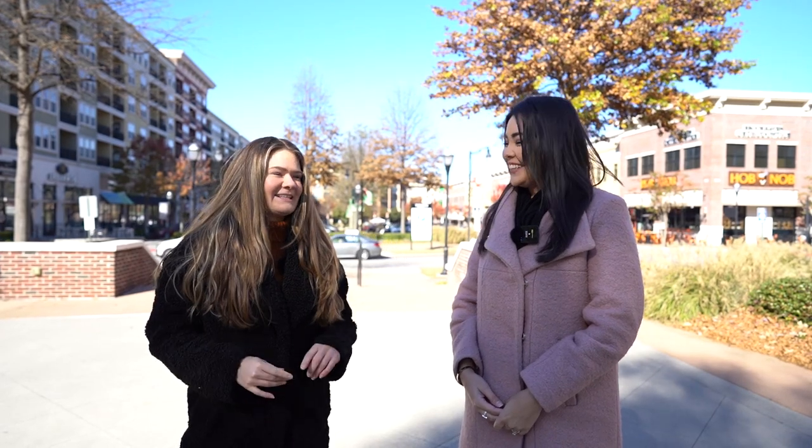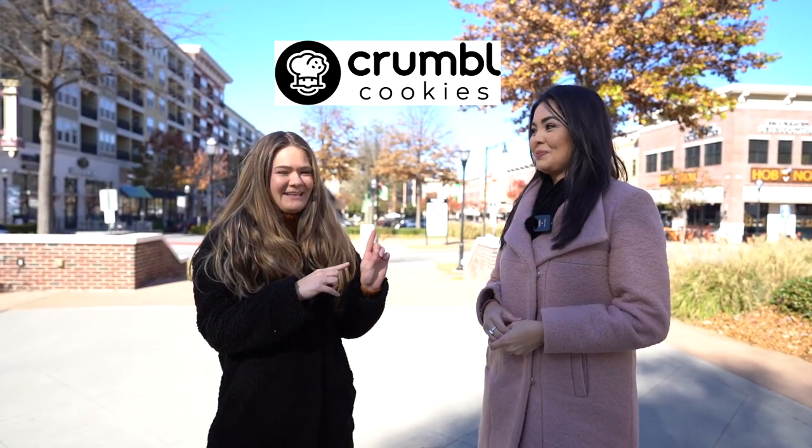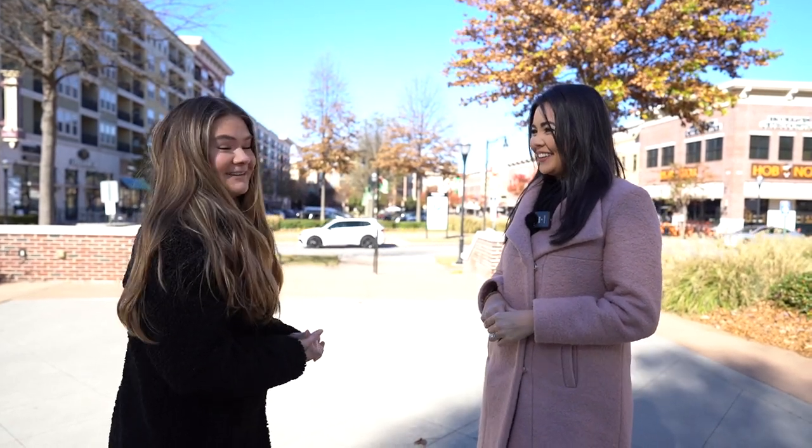Now we're in the Town of Brookhaven — this is the main shopping hub. We have a Costco right behind us, a Publix, lots of different amazing restaurants and clothing stores. And here's a little secret: this behind us is the Brookhaven Crumbl Cookie location. Paulina started my addiction and there's no turning back — should we go get one? Okay!